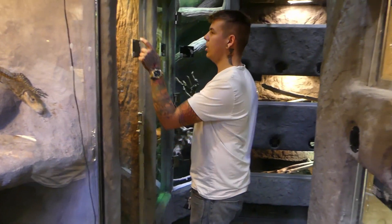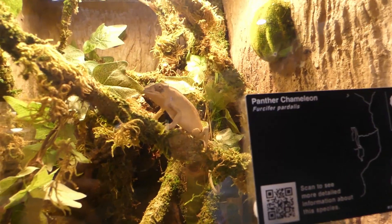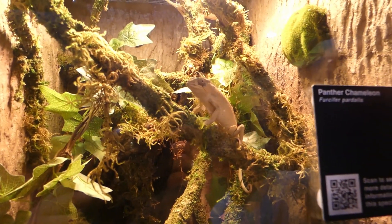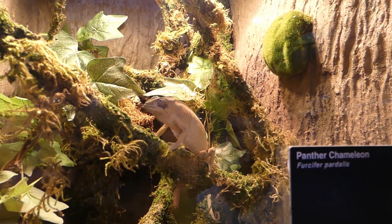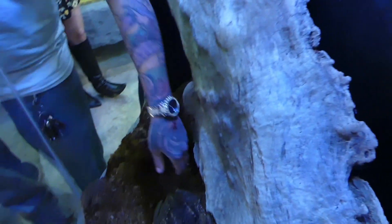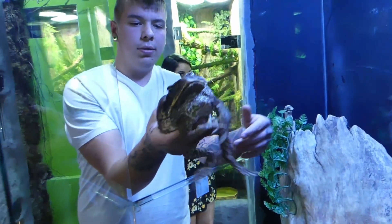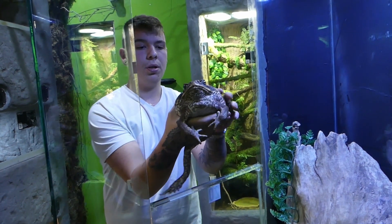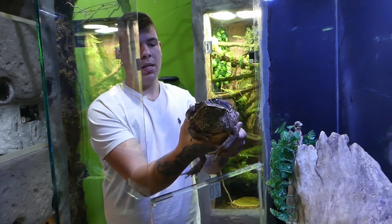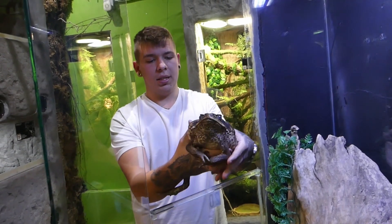Over here we have the panther chameleons. Right now there are just females in there — the male passed of old age — but the female in the middle just laid some eggs not too long ago. We've been producing about a hundred a year or so. In here will be our poison dart frog enclosure, but for now we have a marine toad — the cane toad. These guys are pretty cool. I think they are the largest species of toad. This one's actually from Suriname, so they're not the ones running around Florida.